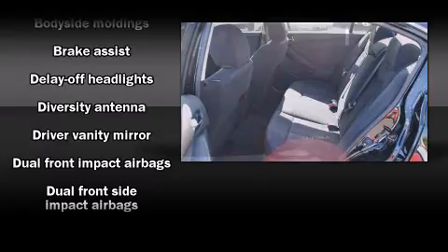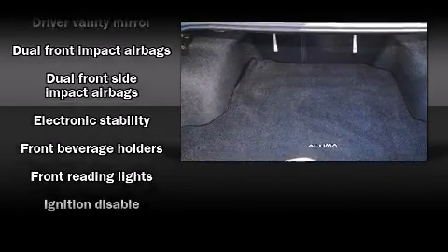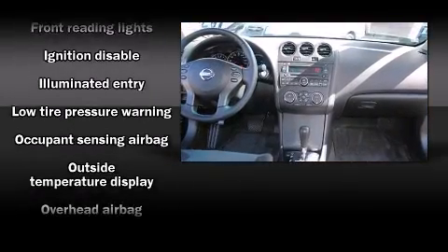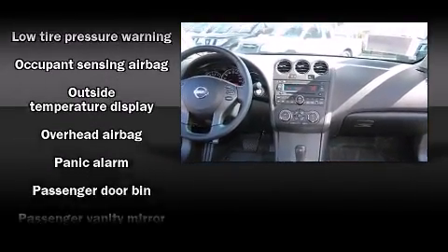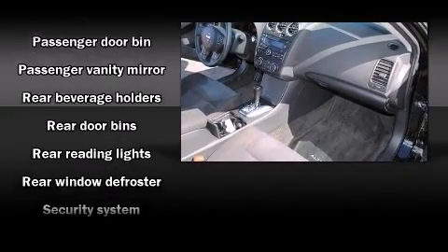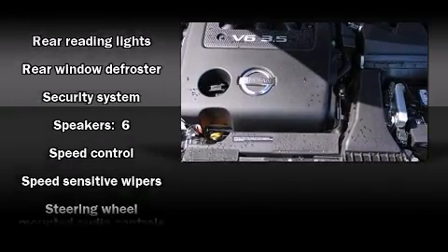Nissan also prioritized safety and security by including head curtain airbags, front and side impact airbags, traction control, brake assist, anti-whiplash front head restraints, a panic alarm, and four-wheel disc brakes with ABS.